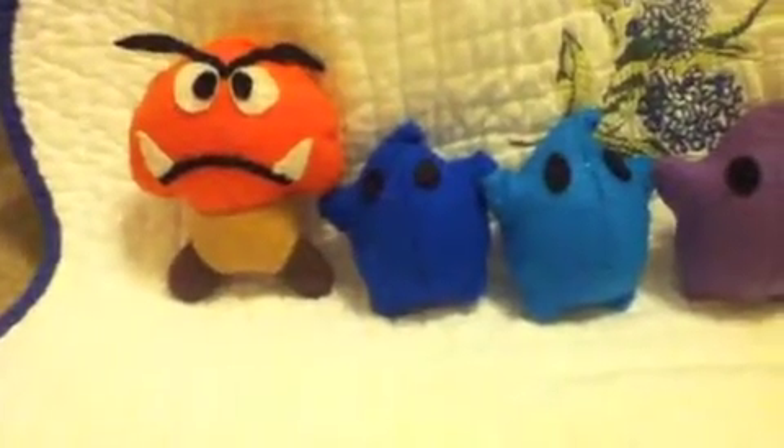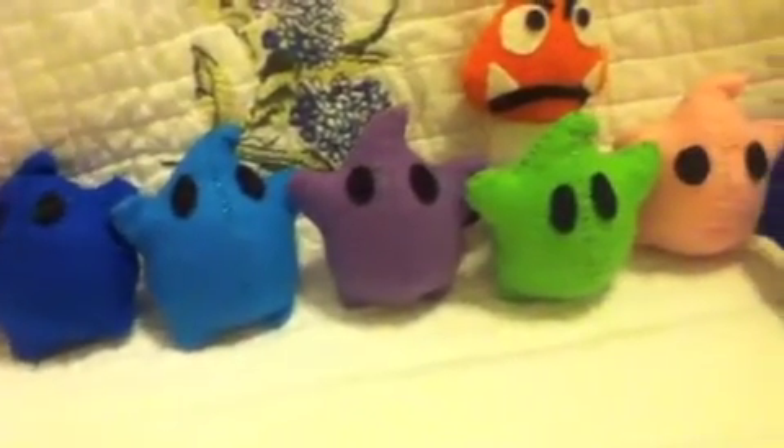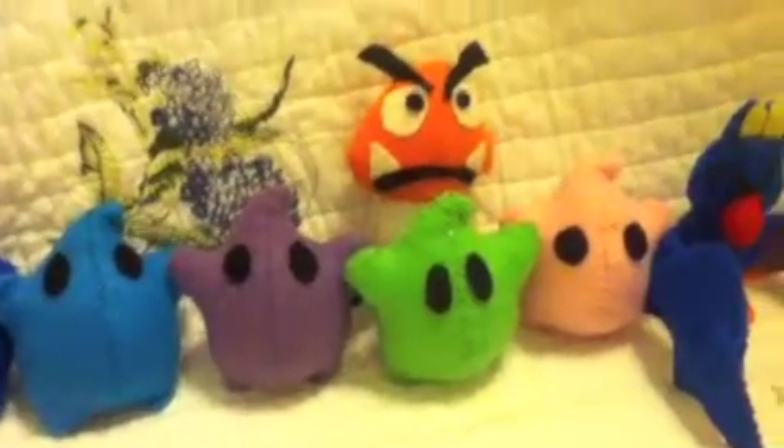So here are the plushes. There's a Goomba, there's a Blue Luma, a Teal Luma, a Purple Luma, another Goomba, a Light Green Luma, and a Pink Luma.